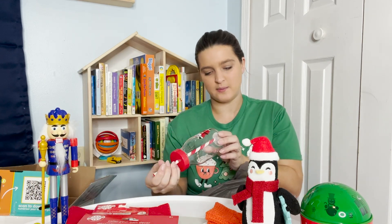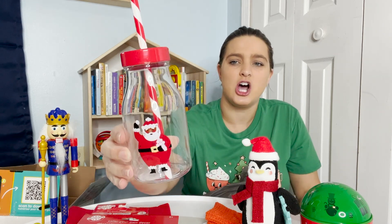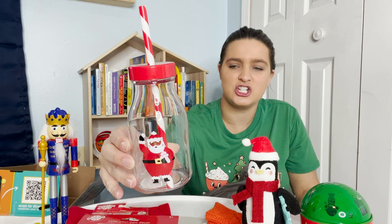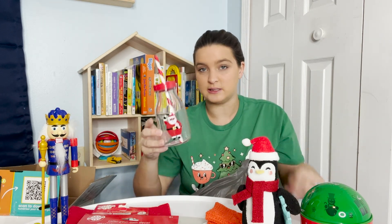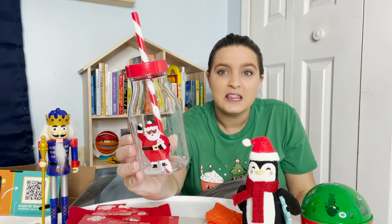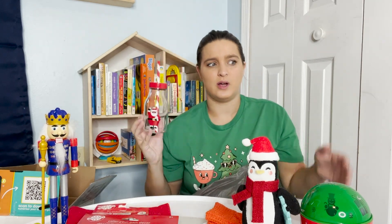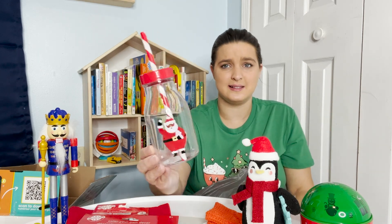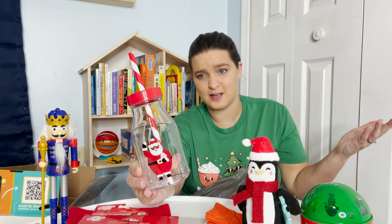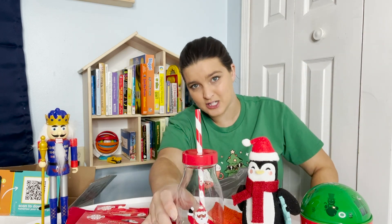And then I forgot to pick this up — I think this was $3 at Target. This one's a Santa cup. Last year he got a little gingerbread cup and he loves it. He loves these cups. I've been getting him one — not every season, but he had an Easter one, a Halloween one, and now a Christmas one. I don't know why he still uses the gingerbread one, so I figured let's get him a Santa one.